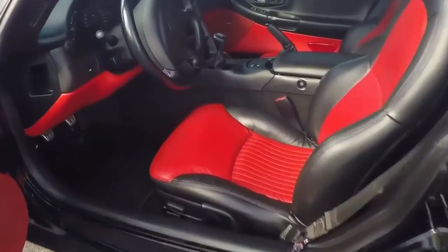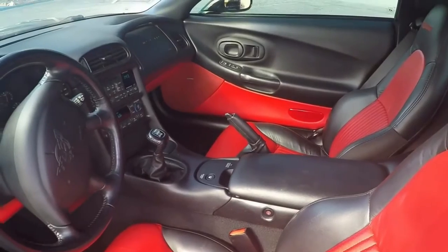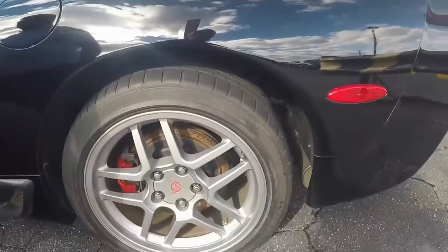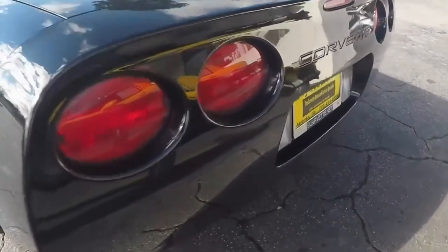This car has a heads-up display, clean Carfax, and only 21,000 miles. There's 7/32nds remaining on the front and 4/32nds remaining on the rear, which is close to needing tires.